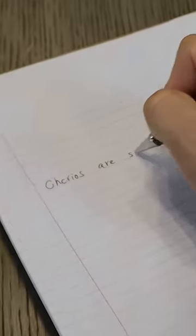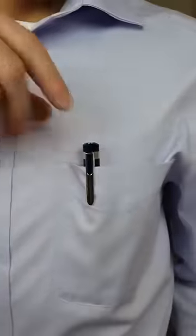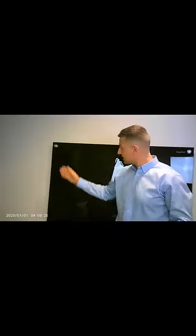This pen may look like a regular pen, but with one click it turns into a fully functional HD camera. You can place it anywhere and record audio and video in meetings or lectures, interactions on the road, or anything else you'd like.